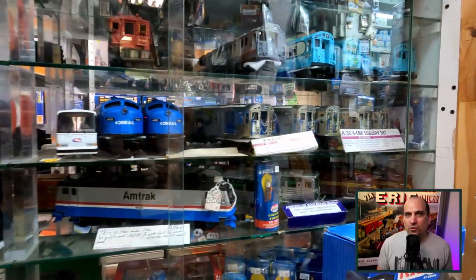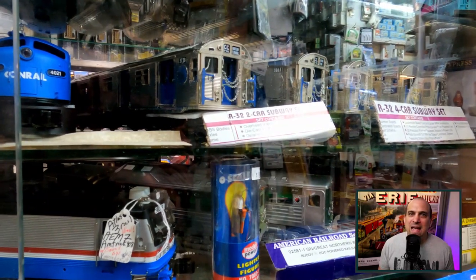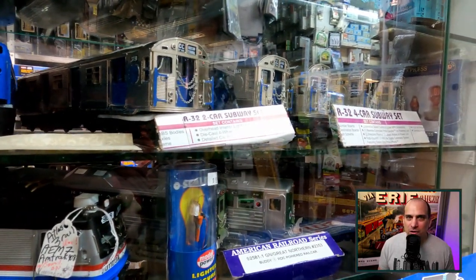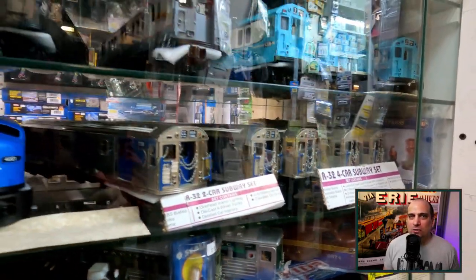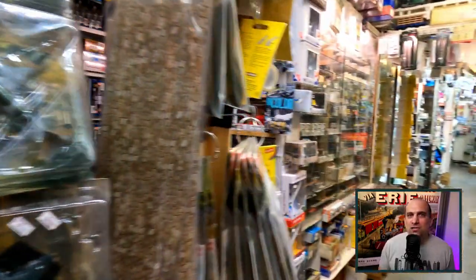While walking around the store, it is important to look up as much as it is to look down. There are products in every nook and cranny of the store. And if you cannot find what you are looking for, it's best to just ask, because there is so much to look through.